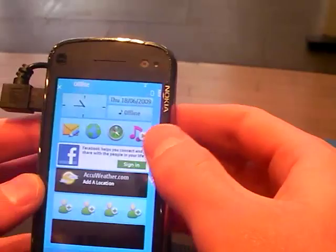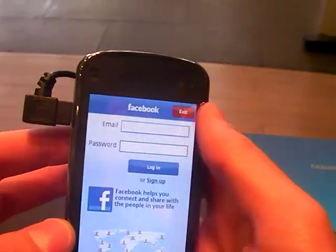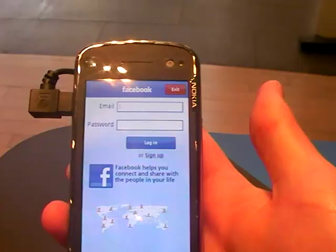And these are active widgets, right? Yeah, they are. Once you're signed into Facebook, the latest status should come up. There's the Facebook application. I'm not going to log in now but this application has connected scrolling so when you click it you can scroll up and down very quickly.